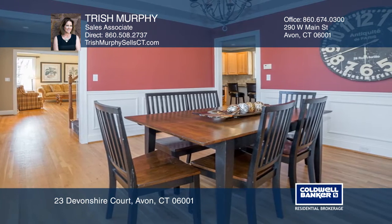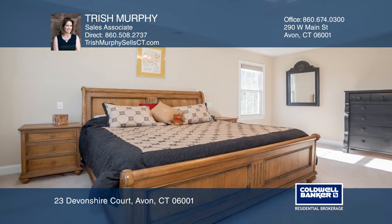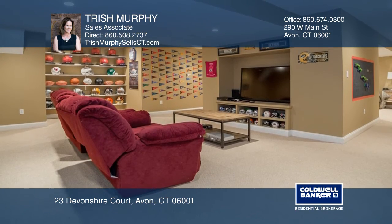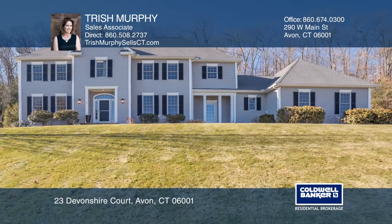Four bedrooms include the master suite with a bath. The finished lower level also has space for a possible in-law suite and much more. This beauty won't last — don't wait. Schedule a tour with Trish Murphy before it's too late.